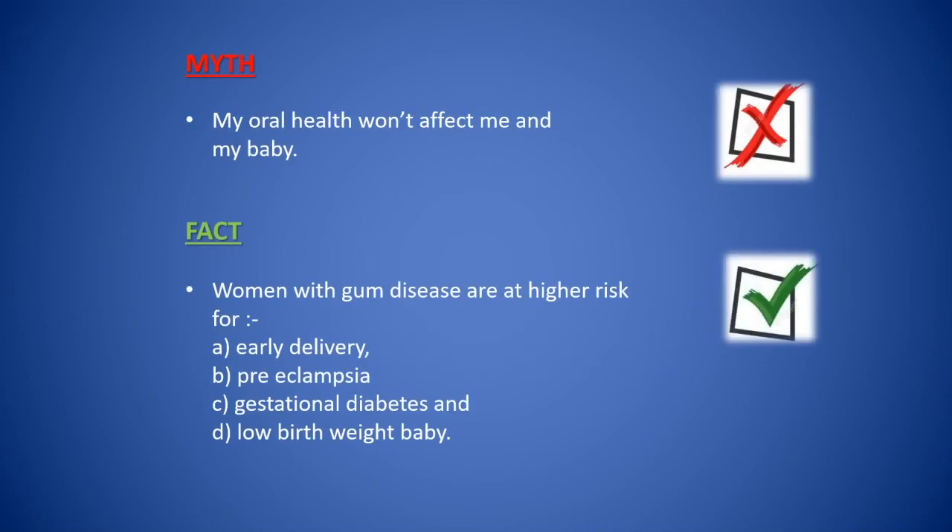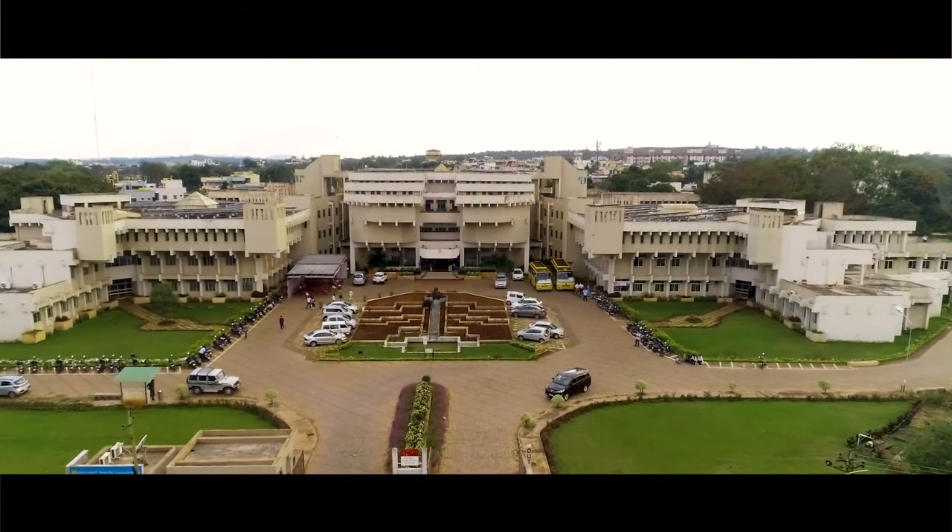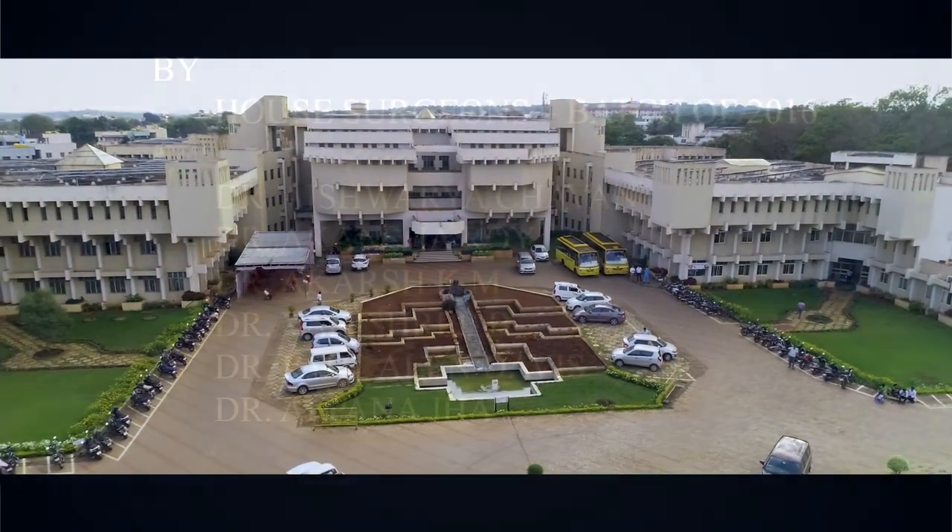Many women think their oral health won't affect them or their baby. However, women with gum disease are at higher risk for early delivery, gestational diabetes, preeclampsia, and low birth weight babies. As I say, poor oral health can result in poor overall health. So visit your nearby dentist and get your dental check-up done. Thank you.